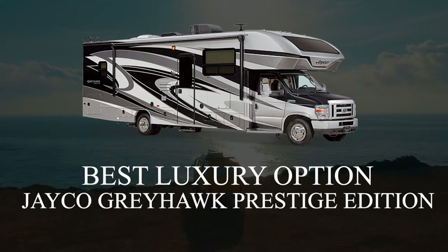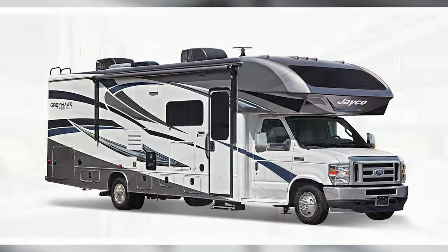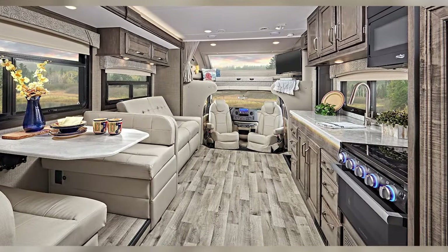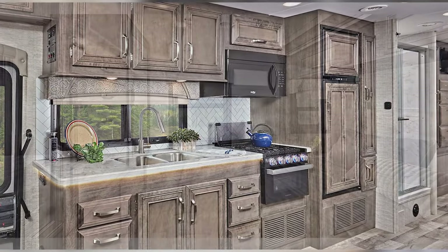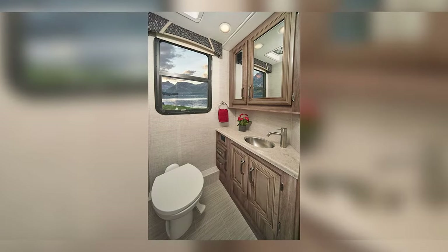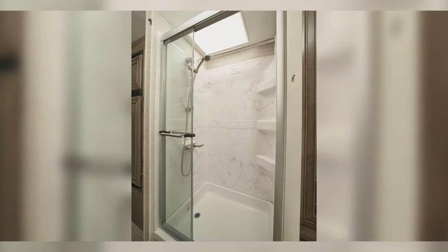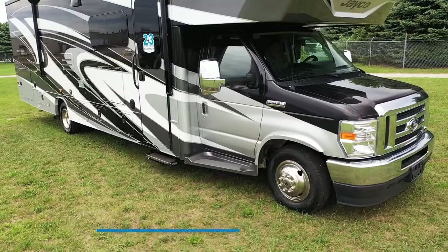Jayco also made this list twice, and that's because there's a lot I love about them. The Jayco Greyhawk Prestige Edition is another Class C RV for cold winter weather, and it features an absolutely huge living space in a 29-foot package. The quality residential-grade fixtures and huge fridge make this rig feel like a house and create a space that I want to relax in, even when it's sub-zero outside. Like most RVers, I tend to spend more time inside during the winter compared to summer, so I want to be in a space that can support my needs. This luxury Greyhawk absolutely does that.